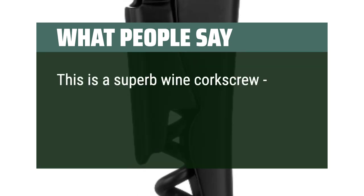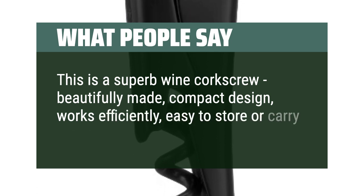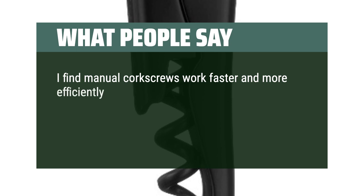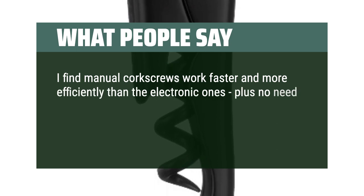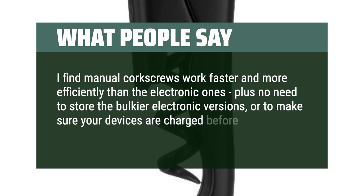This is a superb wine corkscrew — beautifully made, compact design, works efficiently, easy to store or carry around. I find manual corkscrews work faster and more efficiently than the electronic ones, plus no need to store the bulkier electronic versions, or to make sure your devices are charged before a party.